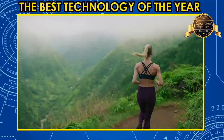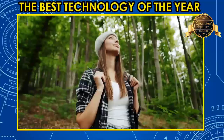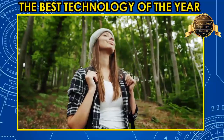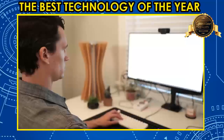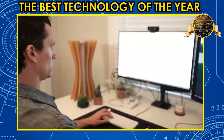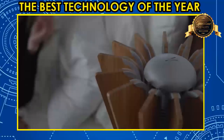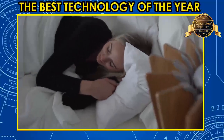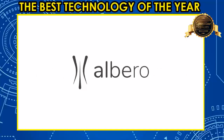Imagine a world where every breath you take is pure and fresh. No more contaminants. No more toxins. No more pollution. With Albero, you can finally take a deep breath of clean air. Join our community. Let's fight pollution, airborne diseases, and allergens to make this world a cleaner, healthier place — together. Back our campaign today, and let's purify our air and our world, one Albero at a time.